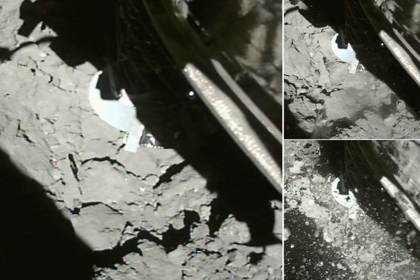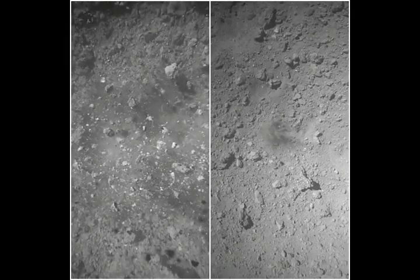The Japan Aerospace Exploration Agency, JAXA for short, launched Hayabusa 2 into space in December 2014. Its mission was to explore and collect samples from Ryugu, a primitive asteroid half a mile in diameter that orbits the sun at a distance up to 131 million miles, that's 211 million kilometers.